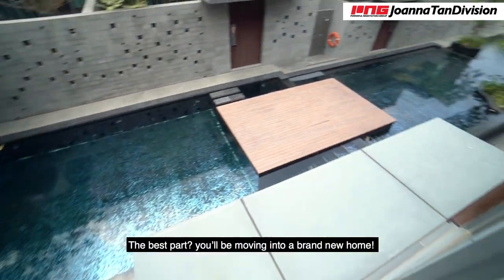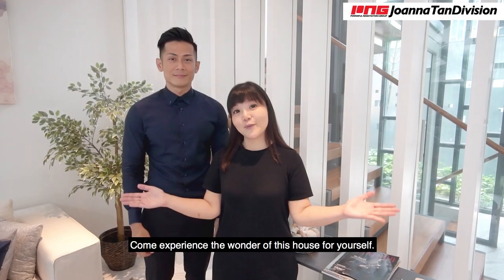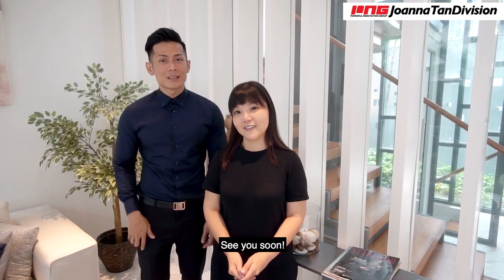The best part — you will be moving into a brand new home. Come and experience this wonderful house for yourself. Give us a call before it's gone. See you soon.